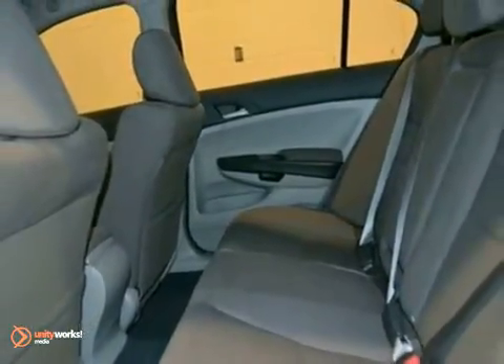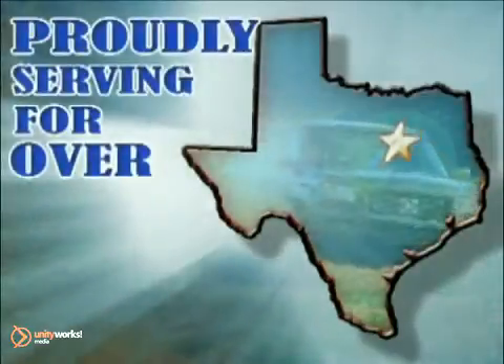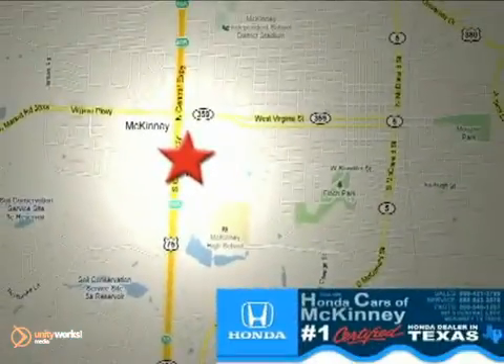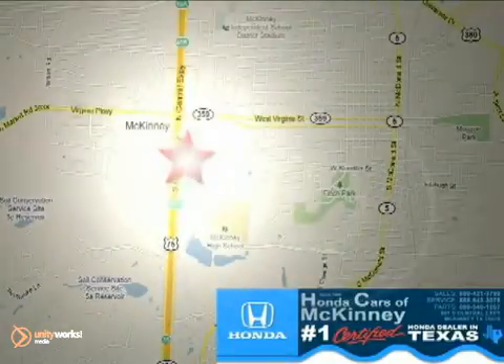Come in for a test drive. Honda Cars in McKinney — all we do is discount Hondas. Stop in today. We're conveniently located on Highway 75 northbound at exit 40A in McKinney.